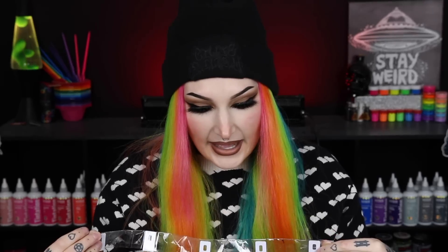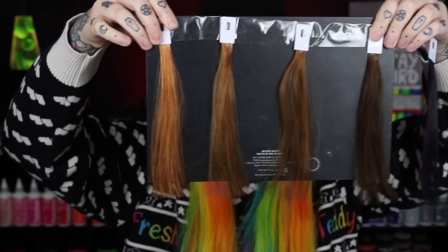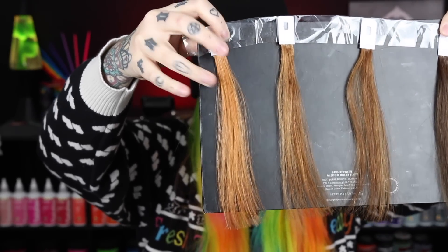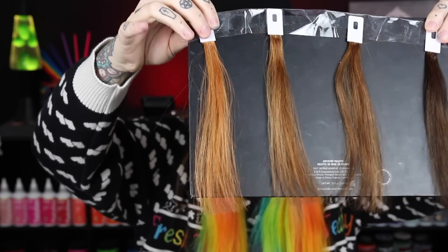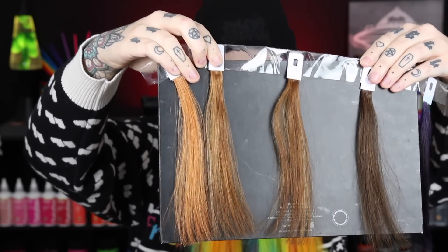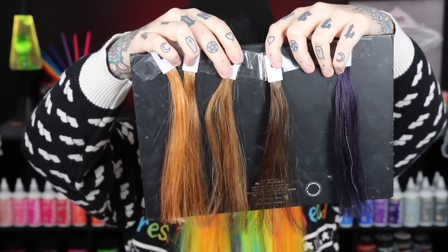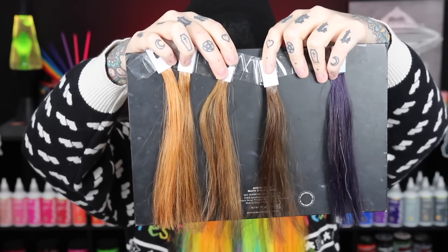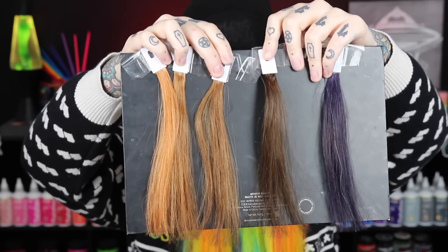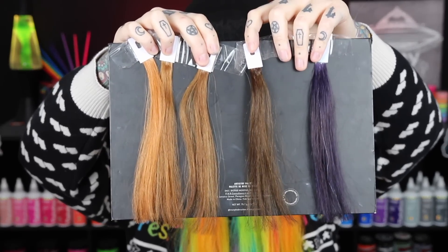My favorite shades are Bat Outta Hell and Cattail. I'm going to put them on this black palette one at a time so you can really see the true tones. Tiger's Eye is a stunning copper color — it definitely delivered what it said it would. Cobra is a little bit deeper and not as copper. Cattail is just darker and a little bit less red. Bat Outta Hell is such a beautiful deep brown — it's supposed to be espresso but I think it's a little lighter than a true espresso. And the last one is Blue Panther.